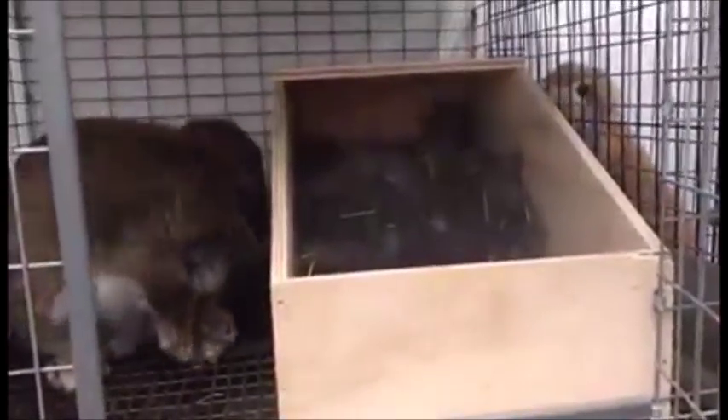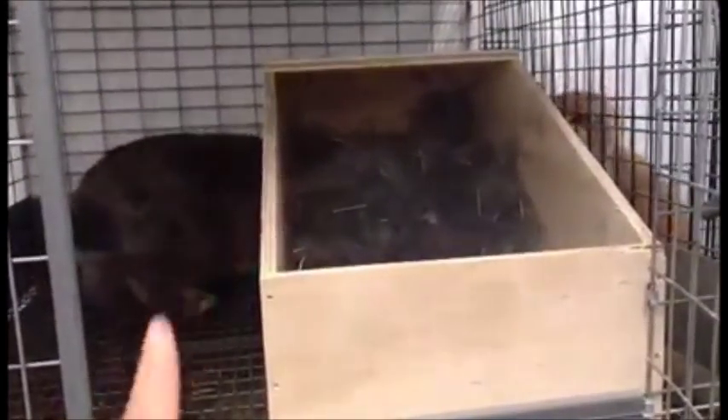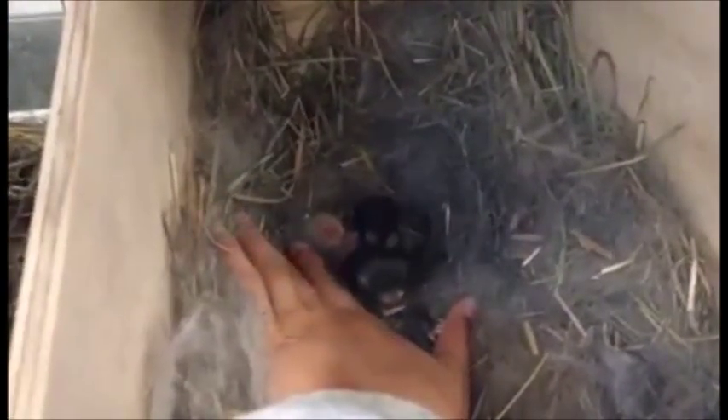Mimi and Zuzu were bred and they both have litters. Did you see all the bald spots on her tummy? She pulled a ton of fur. Mimi had seven — they were all born alive and doing fantastic for the first few days, but sadly two of them passed away. When she had the seven, I fostered two of the biggest ones over to Zuzu's litter, because Zuzu had two live babies. So Zuzu is raising four right now — they're all doing great. And Mimi is just raising three, and they're all very fat and doing fantastic. She has a ton of milk. They're about four days old.